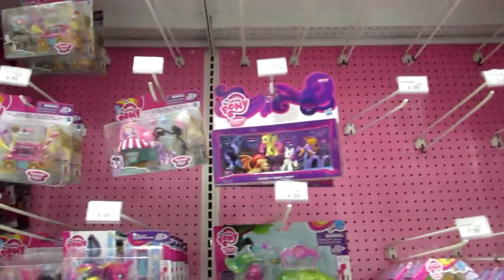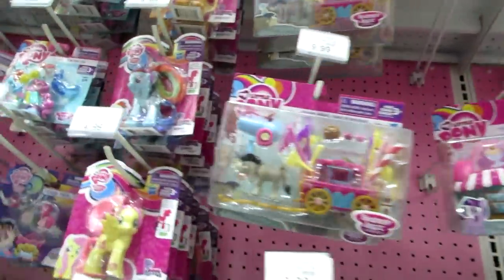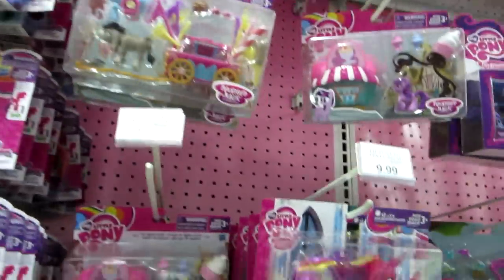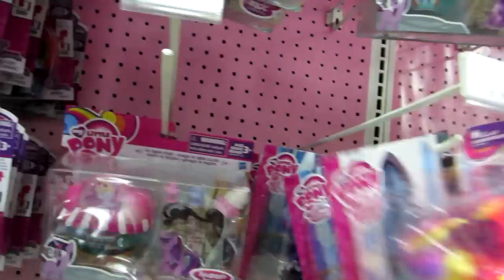Here's some My Little Pony stuff. I think this is new — I've never seen it anyway. And here's some other stuff. And here's these — these are new, I think. They light up. That's really cool. A few different ones.